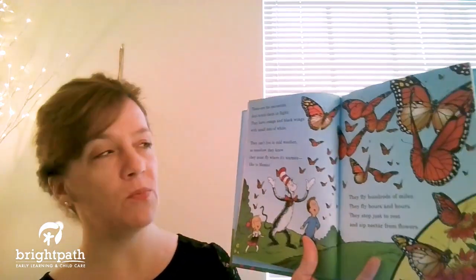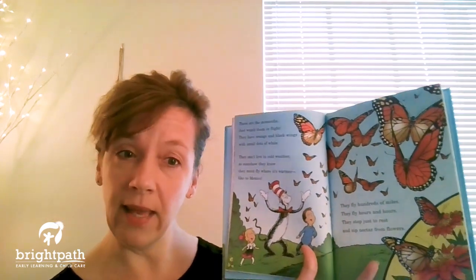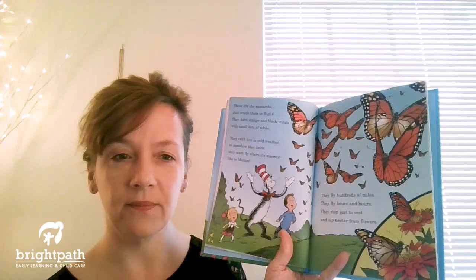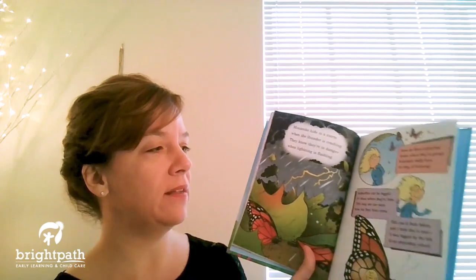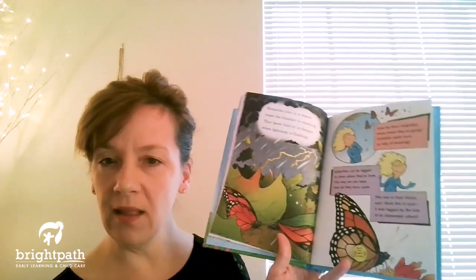These are the monarchs. Just watch them in flight. They have orange and black wings with small dots of white. They can't live in cold weather, so somehow they know they must fly where it's warmer, like in Mexico. They fly hundreds of miles, they fly hours and hours. They stop just to rest and sip nectar from flowers. Monarchs hide in a storm when the thunder is crashing — they know they're in danger when lightning is flashing. How do these butterflies know where they're going? Scientists really have no way of knowing. Butterflies can be tagged to show where they're from; this way we can learn how far they have come. This one is from Maine — it was tagged by the kids at an elementary school.